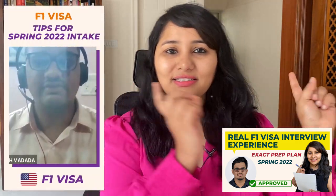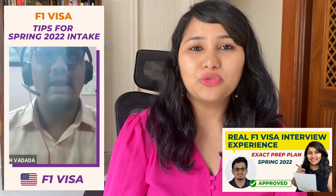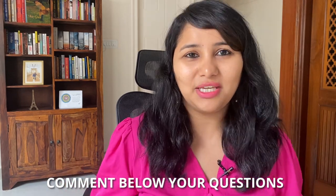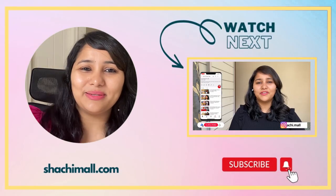Meanwhile, you can also check out this video — a spring 2022 preparation video where a student shares his interview experience and his exact preparation plan. Dinesh Varada's experience shared in this video is going to be very beneficial for you, so make sure to check it out. That's all for today. Thank you so much for watching. If you have any questions, feel free to leave them in the comment section below. You can also DM me on Instagram — my handle is @shachi.mal. Take care, signing off for now. See you in the next one!